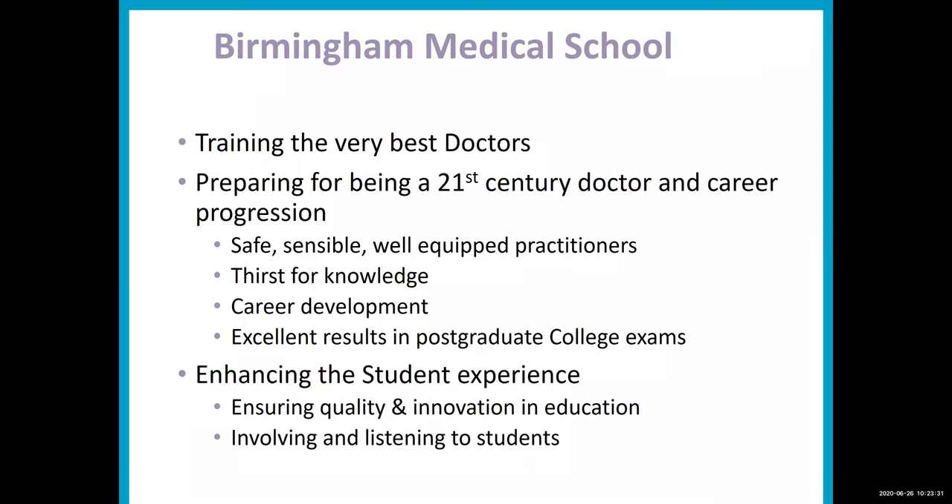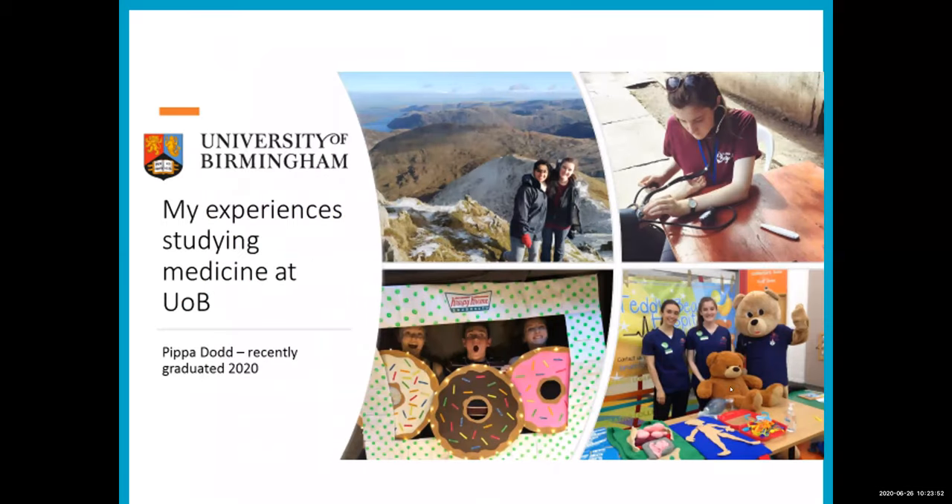As I said at the beginning, we are always changing. One of the things we are very keen to do is to listen to what our students tell us. We have fantastic students and superb student representatives, and we listen and change our course accordingly. I'm now going to hand over to Pippa Dodd, who is one of our fifth year students just about to graduate.